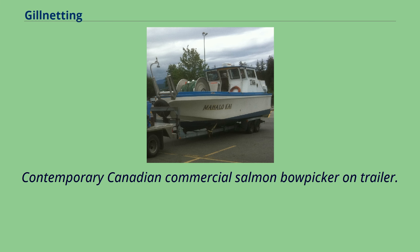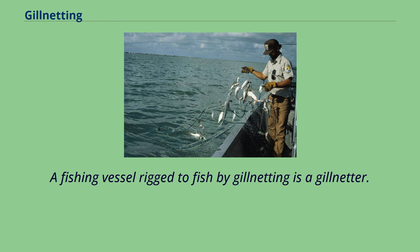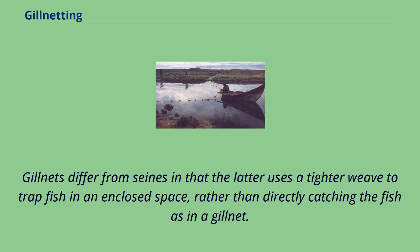A fishing vessel rigged to fish by gillnetting is a gillnetter. A gillnetter which deploys its gillnet from the bow is a bow picker, while one which deploys its gillnet from the stern is a stern picker. Gillnets differ from seines in that the latter uses a tighter weave to trap fish in an enclosed space, rather than directly catching the fish in a gillnet.